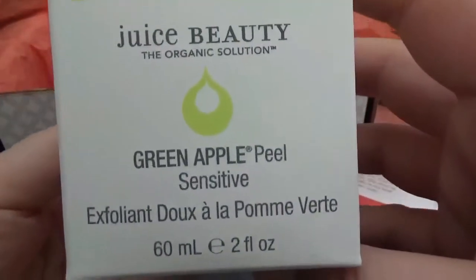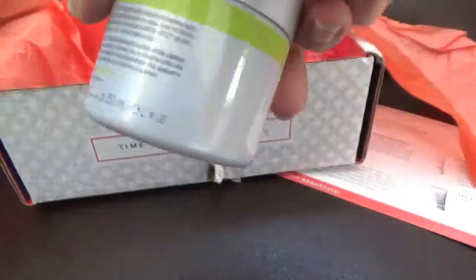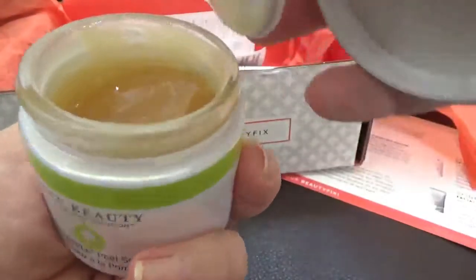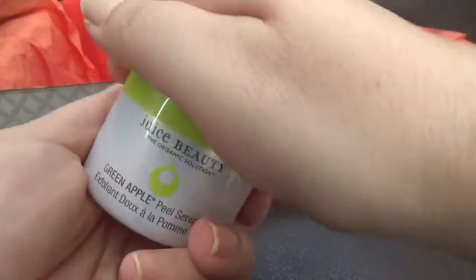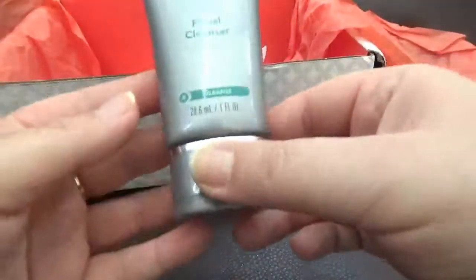This one is by Juice Beauty — it's the Green Apple Peel Sensitive Exfoliant. This is how it looks inside. I use Juice Beauty products but not this one specifically. Anyway, it's a full size.